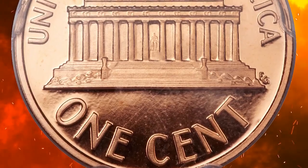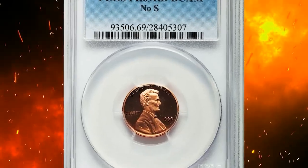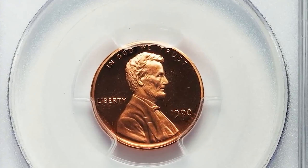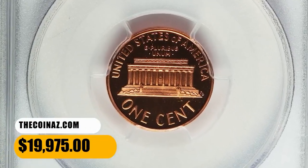This interesting and rare modern proof variety is projected to have a surviving population of fewer than 200 coins, making it a must-have rarity for serious Lincoln cent collectors. It ended up selling for $19,975.